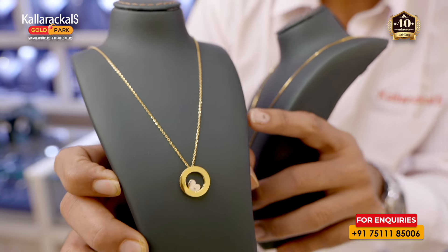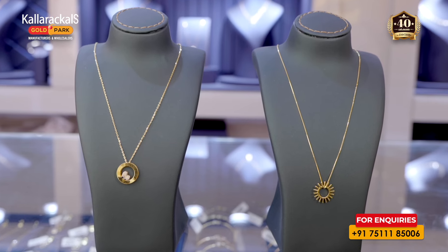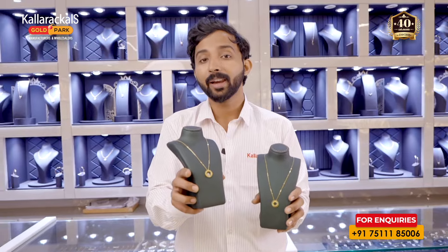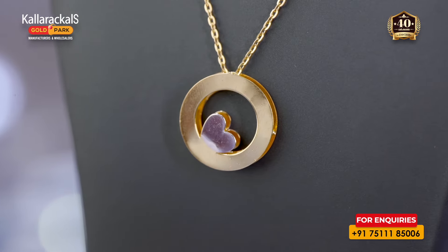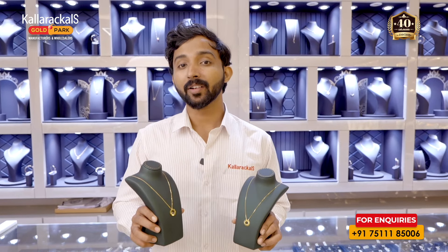If you have any designs, we have new products at wholesale rates. If you are trending on social media or want to trend with these ornaments, you can contact us and purchase. This neck piece can be made to order — please leave us a comment. You can also choose to buy from a gold store.